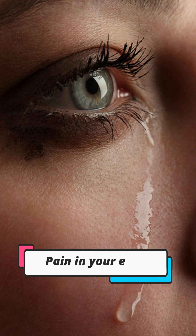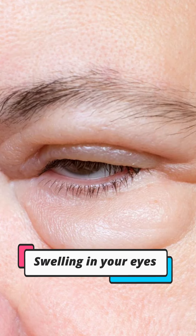You can also feel pain in your eyes and continuous watering. You can also have swelling in your eyelids and difficulty in opening your eyes, especially in the morning. You can also have sensitivity to light.